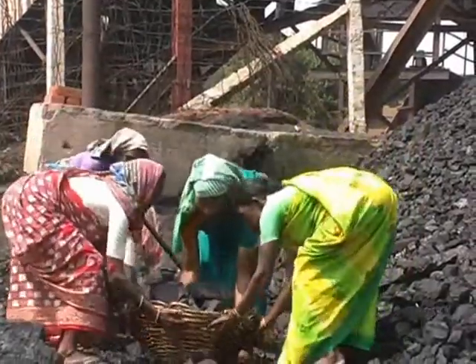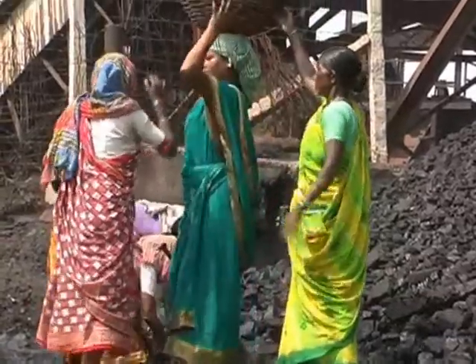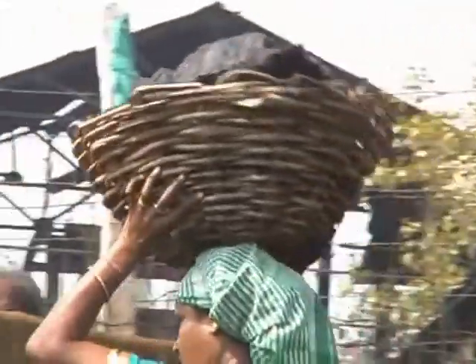Each one of these baskets contains about 40 kilograms of coal. I've actually tried lifting one and putting it on my own head and it was a struggle.